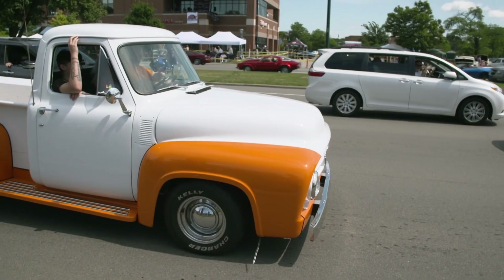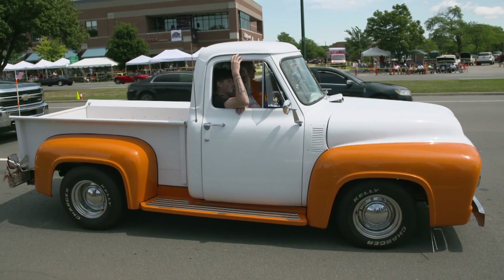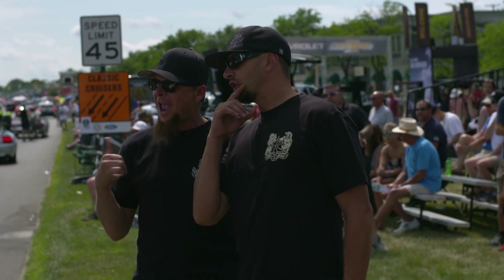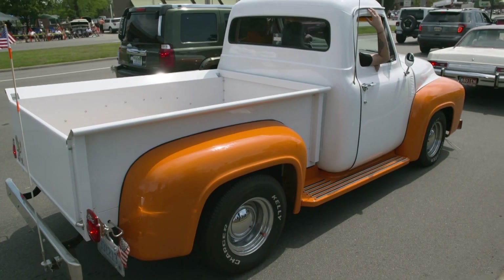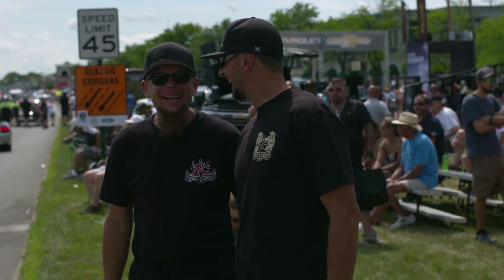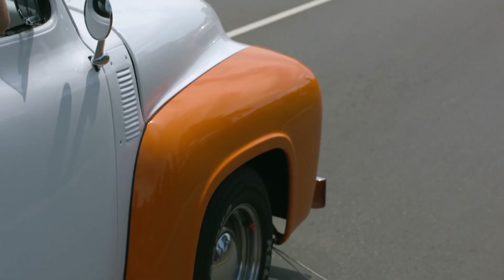Ever heard of a creamsicle? I'm a big fan of them. Check out this 1954 Ford pickup — it's beautiful. The way they've incorporated the orange through the fenders and the running boards really makes me hungry for ice cream. We should probably go find an ice cream. It's always dessert time.